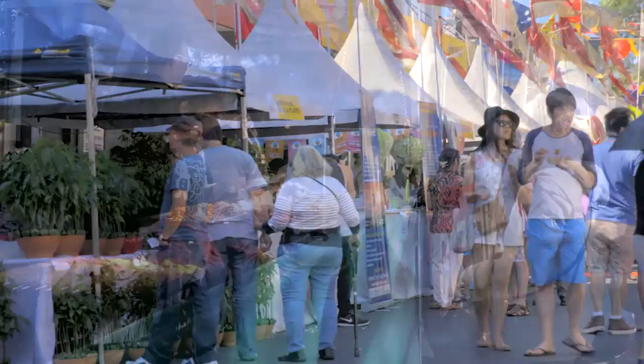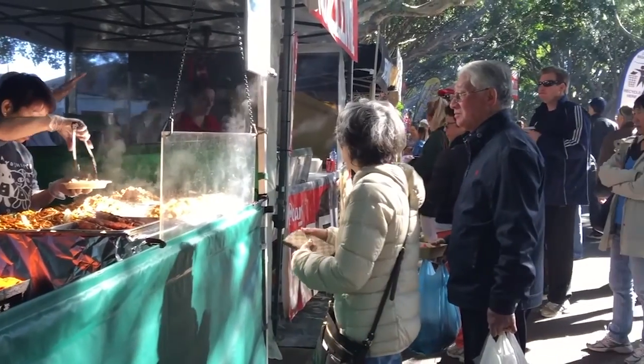Bankstown is thriving — it's modern, it's multicultural, it has a lovely eclectic feel. Just walking down the plaza on a Saturday morning with all the different stalls, buzzing with activity. It's a wonderfully diverse community.